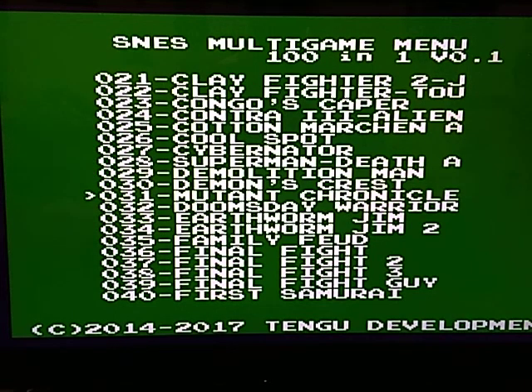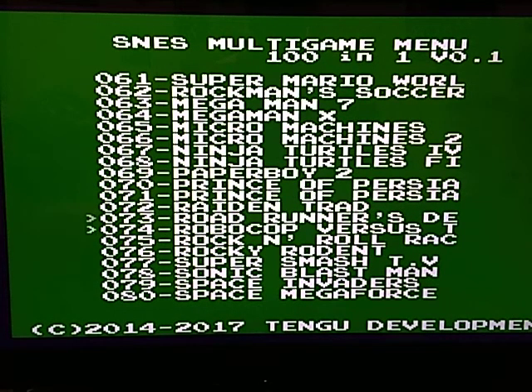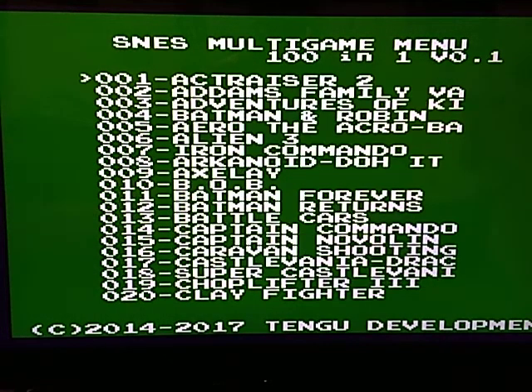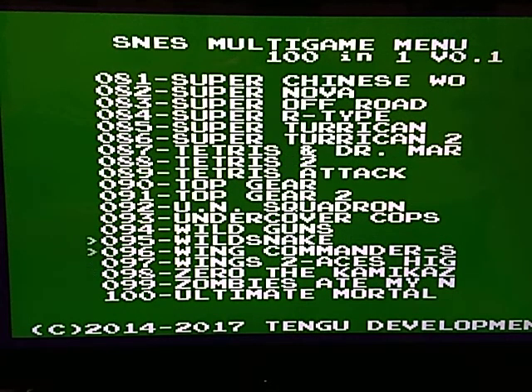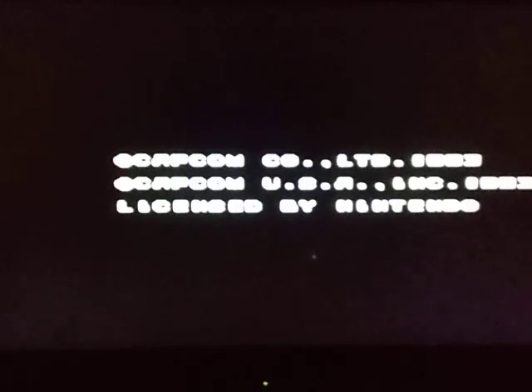You can see the games are pretty decent — a pretty good selection. That's all 100. Let's go ahead and check one out. Mega Man X or 7 — let's go ahead and try X1. I'll go ahead and get rid of the light. Wow, instant load up!